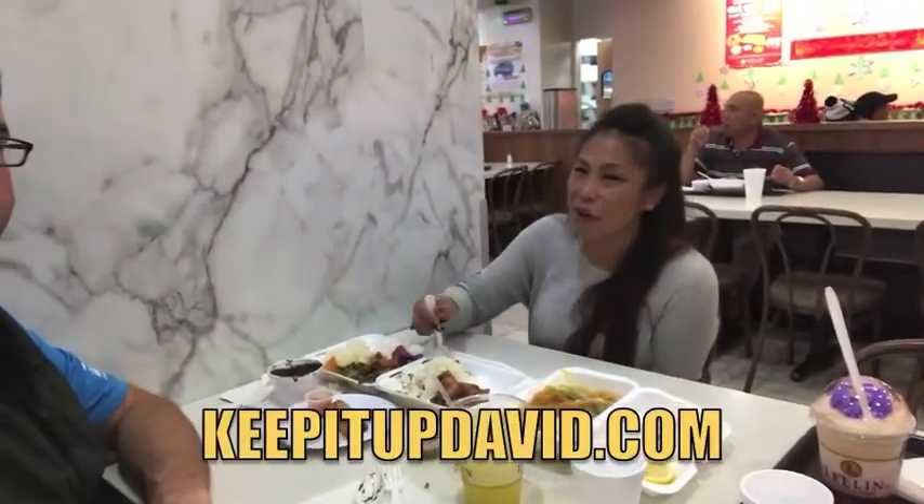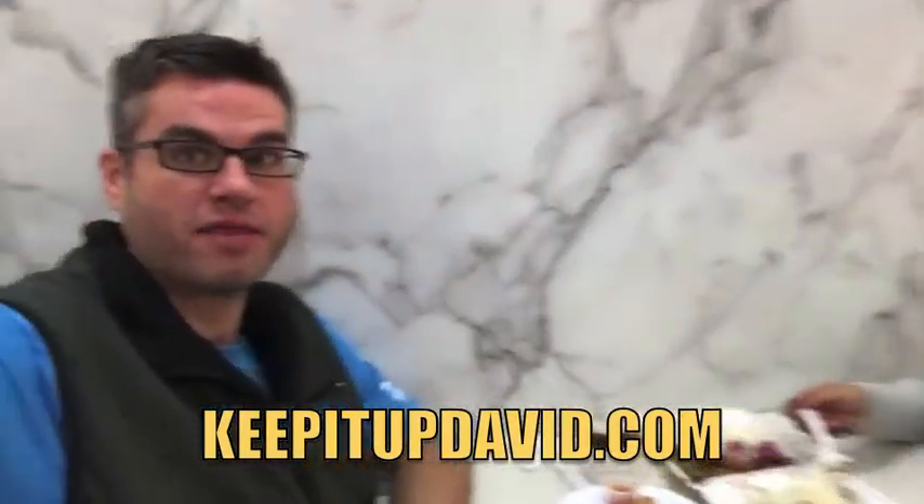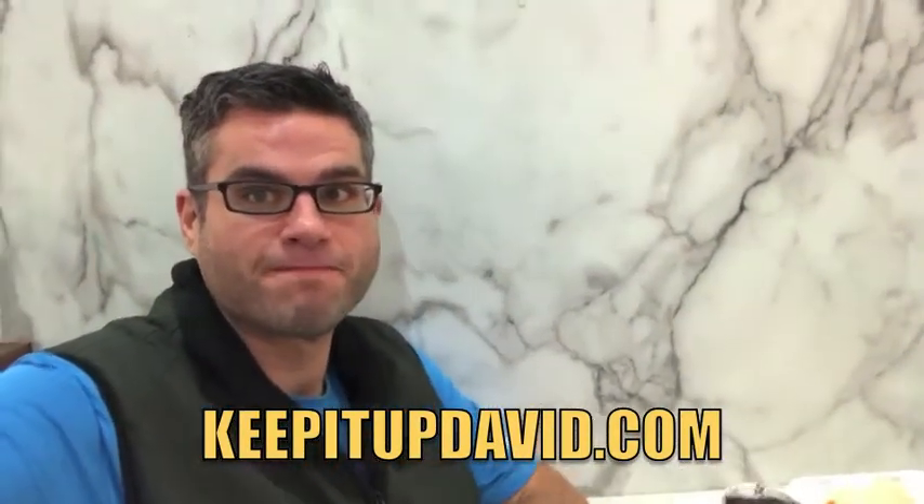Thank you, Madeline. Madeline runs stair races with me — you see her in my blog all the time. I'll see her on Saturday at the next race. Adios. Keep it up, David.